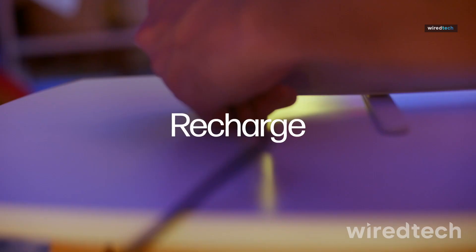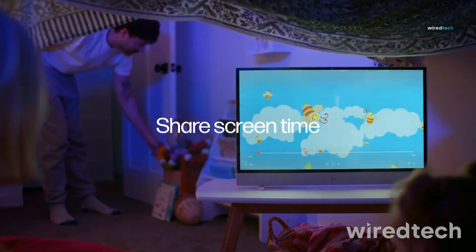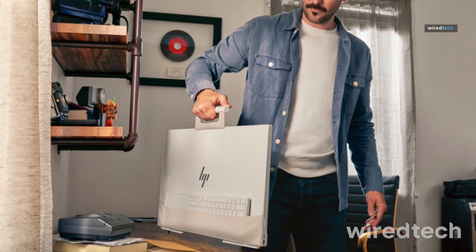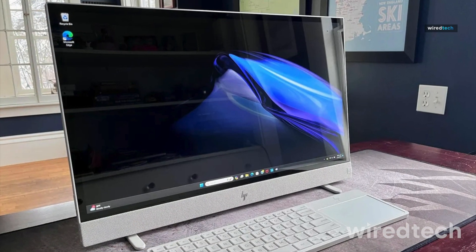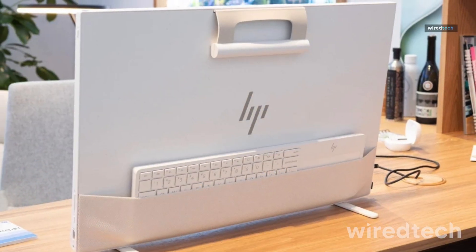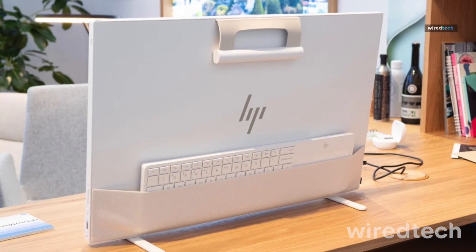It includes 8GB RAM, 512GB SSD, and Intel UHD graphics, making it ideal for students, families, or casual users. The wireless keyboard with integrated touchpad tucks into a rear pocket, and the whole unit can run unplugged for hours — perfect for room-to-room flexibility.